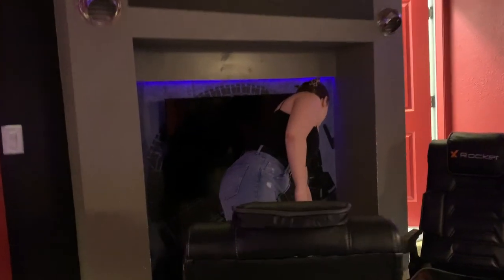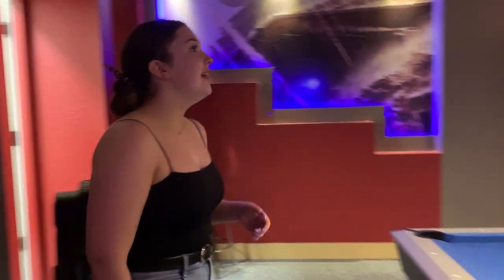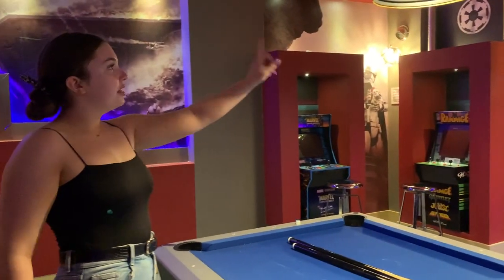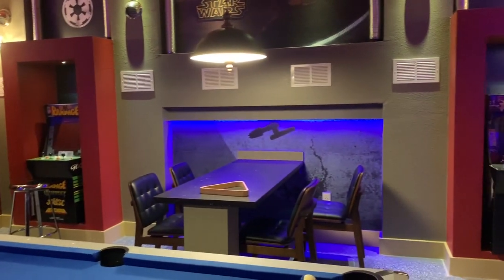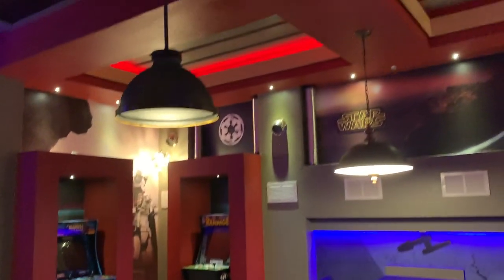We also have an air hockey table and these controllers — it's PS4. We tried to play Fortnite on it but we couldn't even figure out how to turn the controller on. Anyway, this is super cool. I think behind there is where the garage door is, so obviously you can't open it. There's also a Star Wars setup.